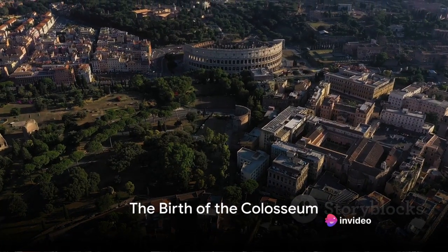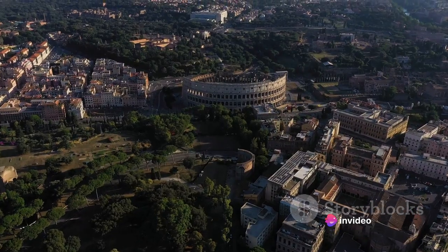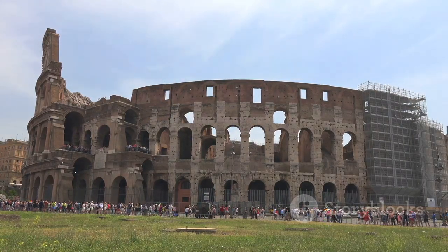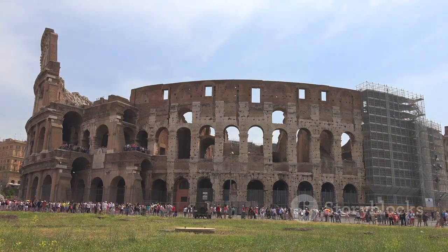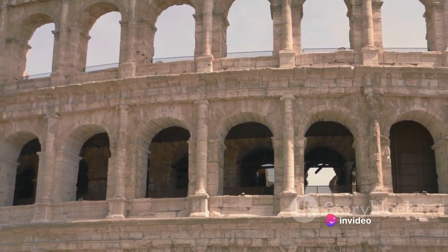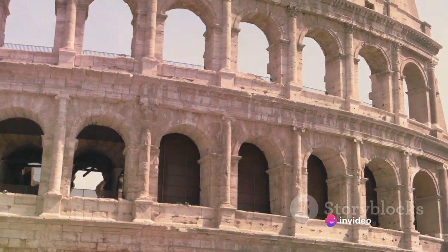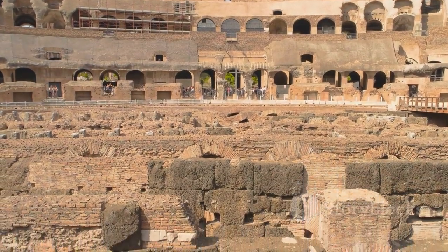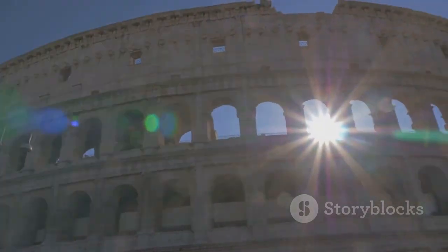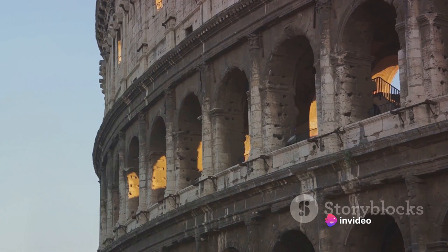Our journey begins in the heart of Rome, in the first century AD, with the construction of the Colosseum. This incredible project was initiated by Emperor Vespasian of the Flavian dynasty as a gift to the Roman people. Over the course of a decade, a vast workforce of slaves, architects, and engineers labored to bring this grand vision to life. Rising from the ashes of Nero's extravagant golden house, the Colosseum was designed to be an enduring symbol of Roman grandeur and magnificence.